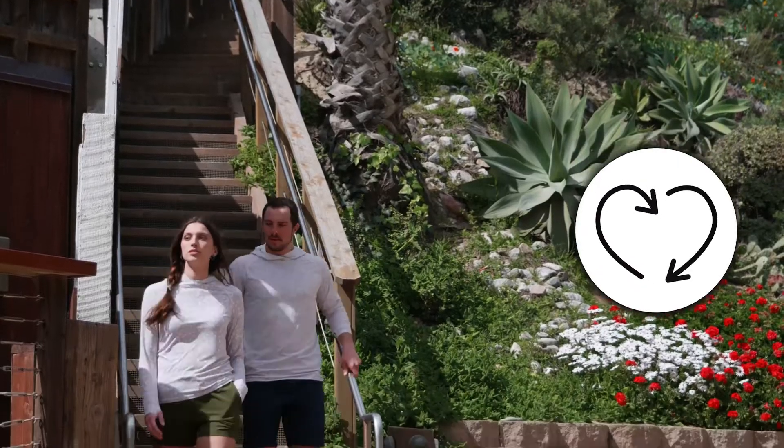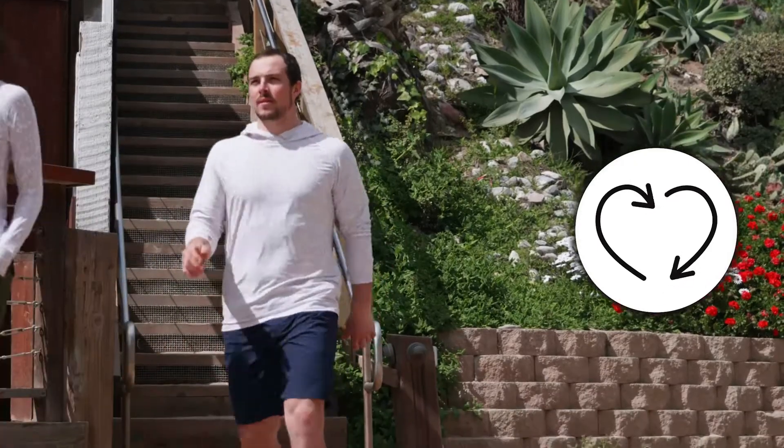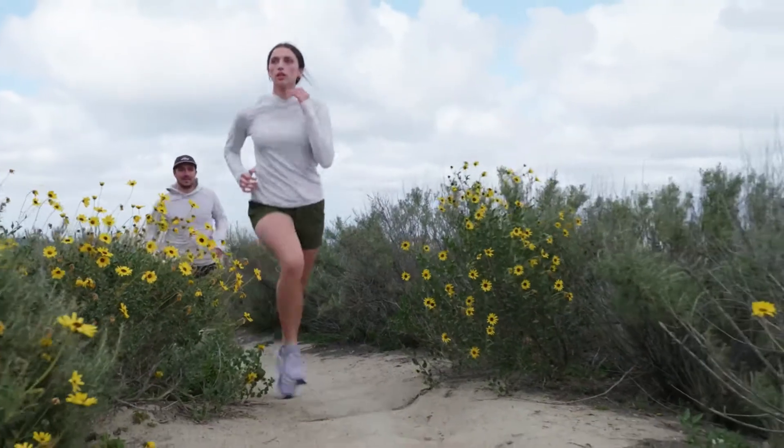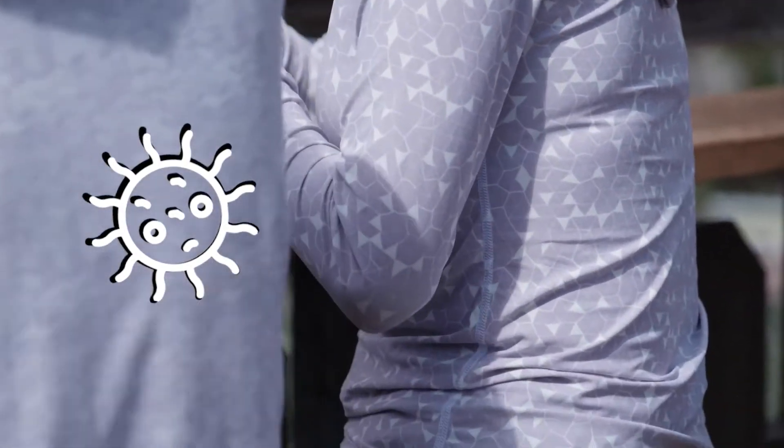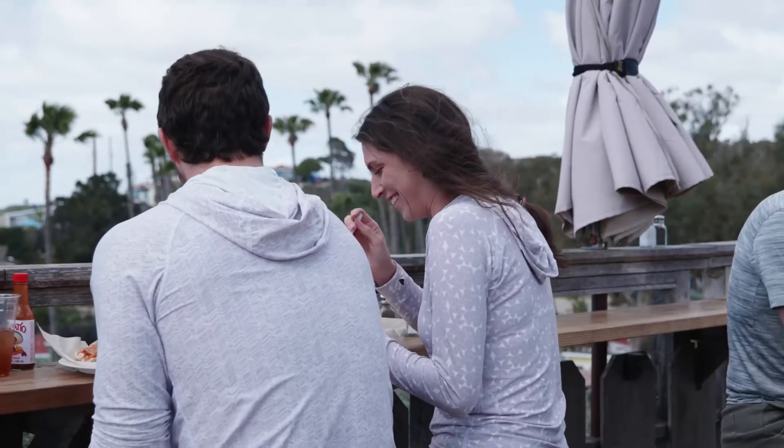Made with environmentally safe zinc ions that are embedded into the fabric, the Suray Sun Shirt packs an odor-fighting punch. This naturally antimicrobial fabric fights bacteria and fungi on contact, keeping you smelling and feeling fresh.